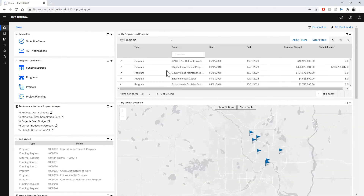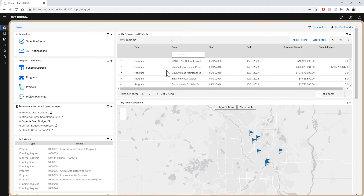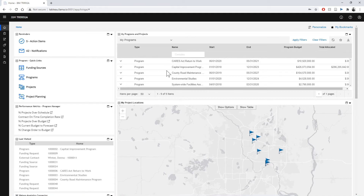Upon logging in, one of the first things you'll notice is they've continued to modernize the look with their Carbon style theme. You'll also notice that there's much more real estate dedicated to your workspace because they've moved the menu from the top to the side. The menu auto-shows and auto-hides as needed.